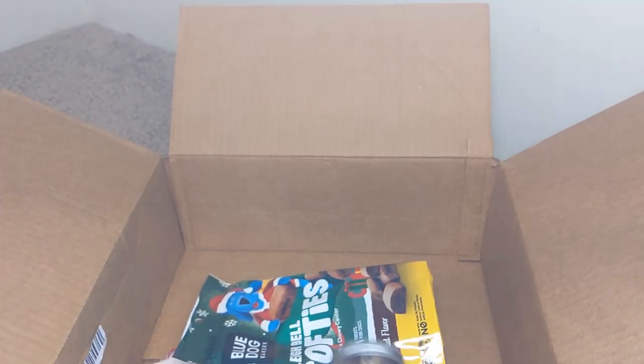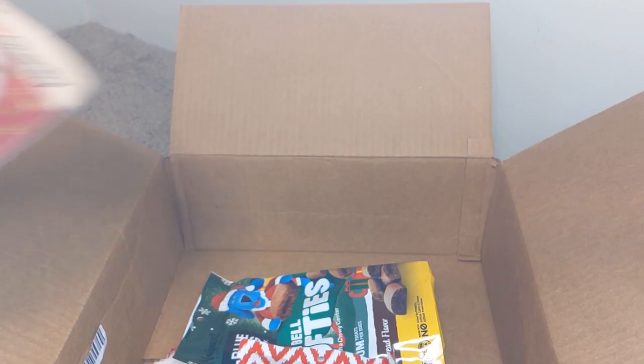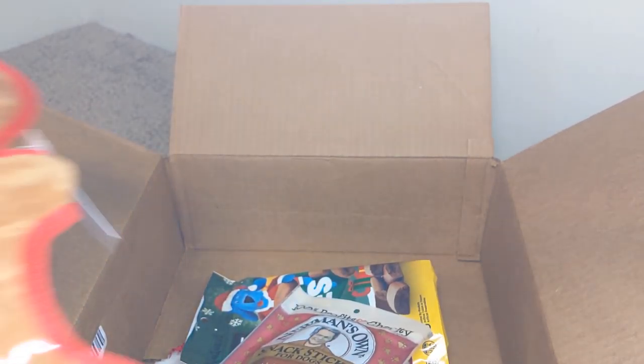So here you go — that's his little stocking, his little gifts for Christmas.